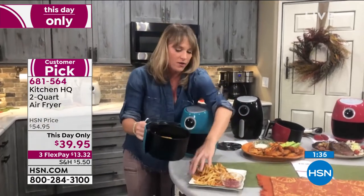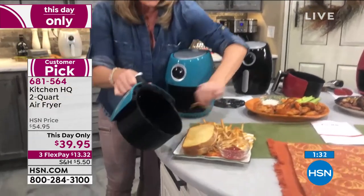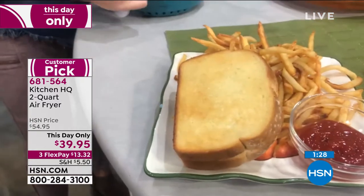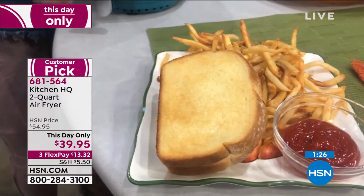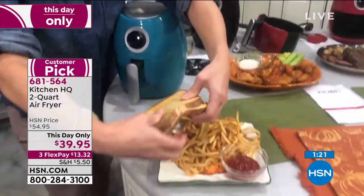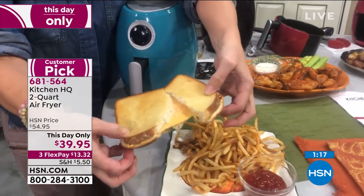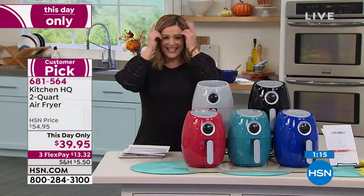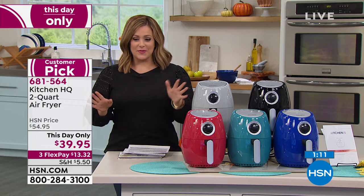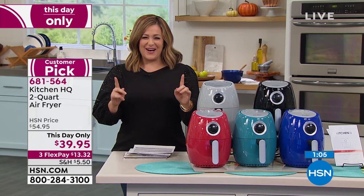Look at my grilled cheese that I just got out of my basket — roasty, toasty, look at how golden it is on the exterior. I did not have to babysit that grilled cheese on my stovetop. If you want this today, it's a this-day-only price. $39.95.